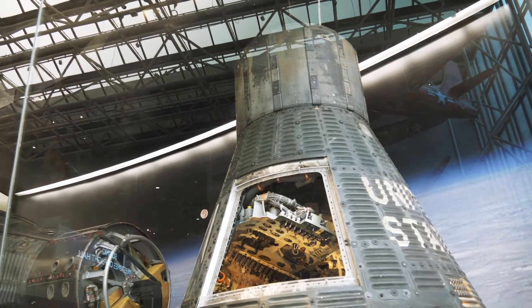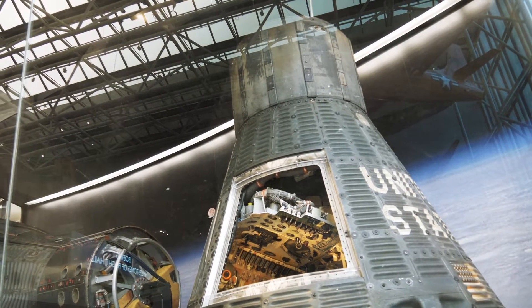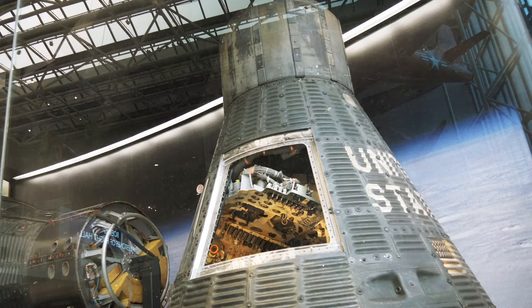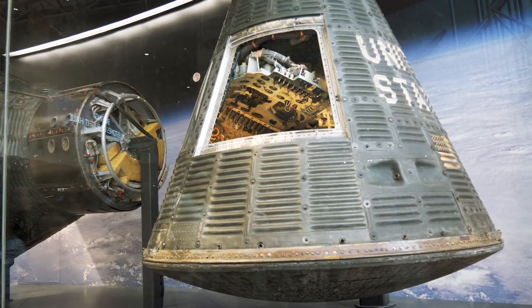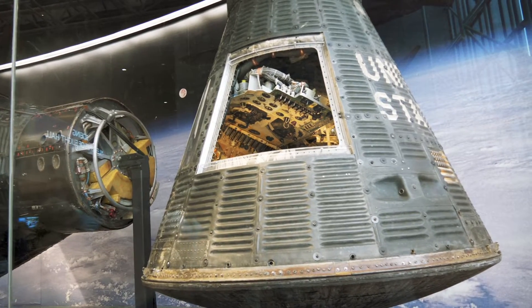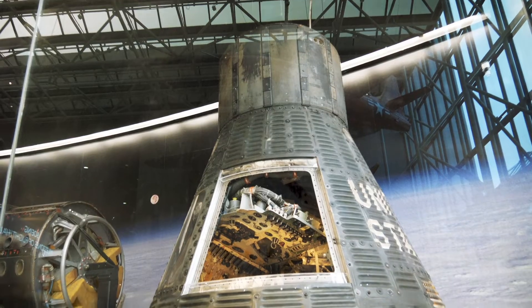In February of 1962, NASA astronaut John Glenn became the first American to orbit the Earth, and he did it in this spacecraft right here. This is Mercury Friendship 7, and man, that thing is tiny.